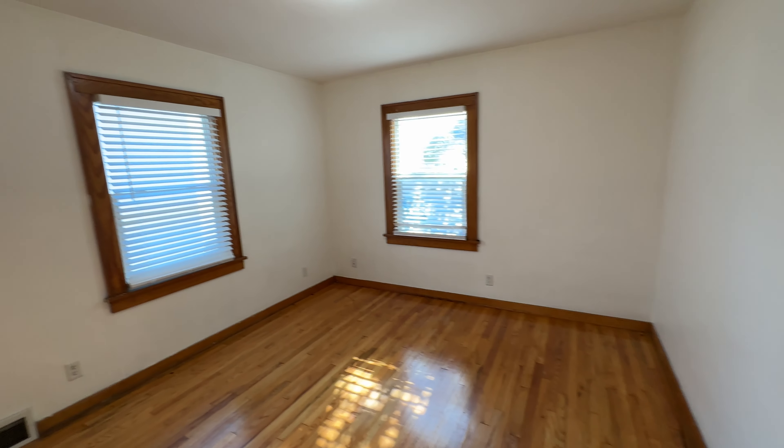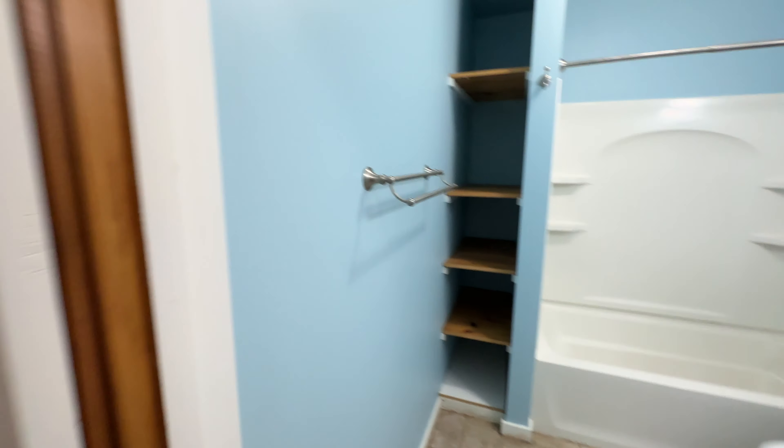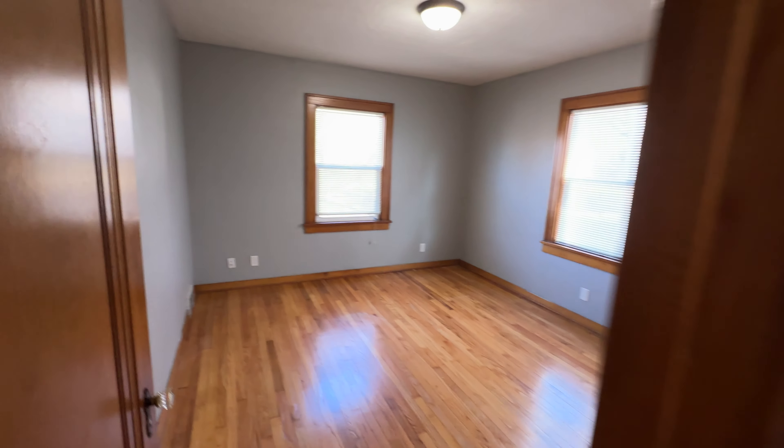Bedroom number one. Full bathroom number one. Bedroom number two.